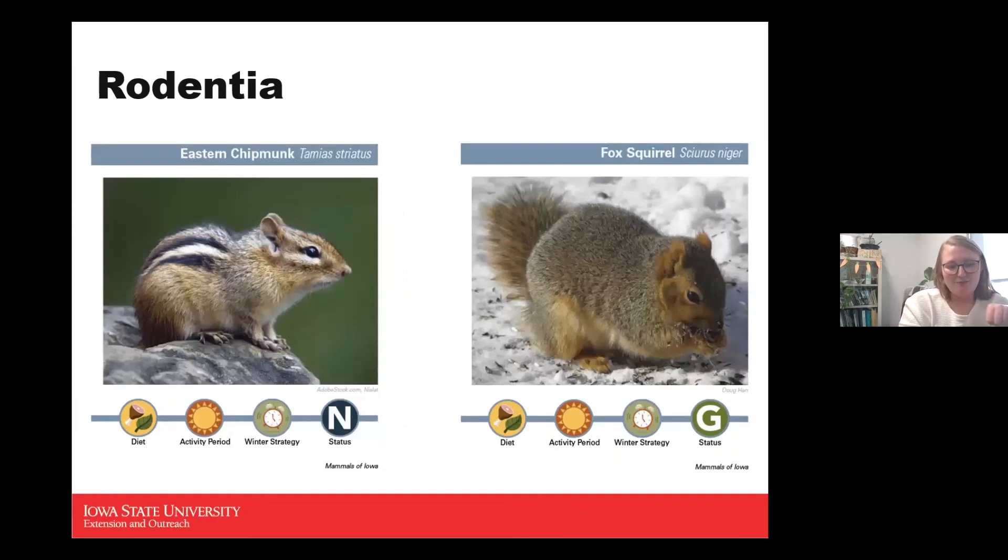The eastern chipmunk is a classic cheek-stuffer. He's an omnivore, diurnal, and intermittent during winter — slowed down, not as active, and could go into short periods of a hibernation-type state. You can easily identify him by the colorations on his back and tiny ears. When going out to find food, he can stuff seeds into his cheeks until they almost double in size.